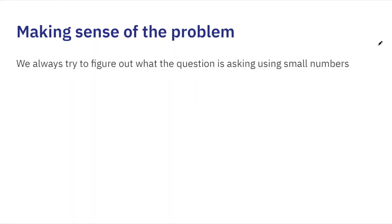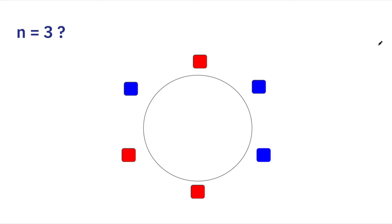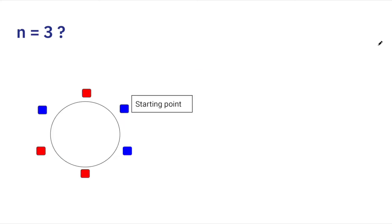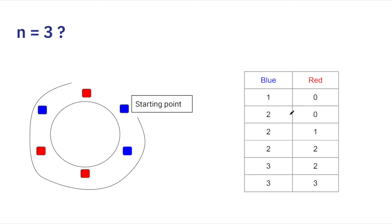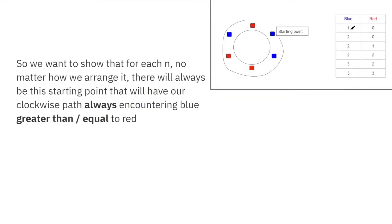Let's first see what the question means by working through a small example. When N equals 3, we have 2N = 6 dots around the circle, with 3 blue and 3 red. If we pick a random starting point — say a blue dot — and go clockwise, we start with 1 blue and 0 red. As we continue: 2 blue, 0 red; then 2-1; 2-2; 3-2; 3-3. This satisfies the condition because at any point in the journey, the number of blue points is always greater than or equal to the number of red points.